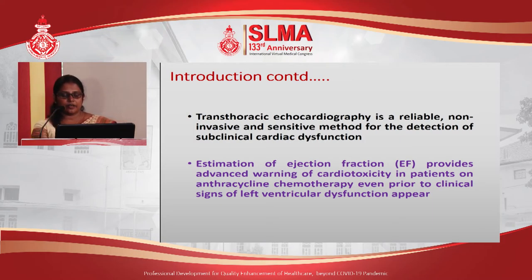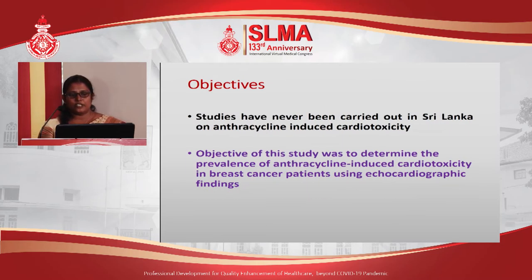Transthoracic echocardiography is a reliable method to investigate cardiotoxicity, and estimation of ejection fraction provides early signs of cardiac dysfunction. The objective of this study was to determine the prevalence of anthracycline-induced cardiotoxicity using echocardiographic findings.